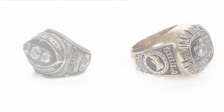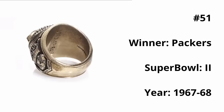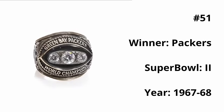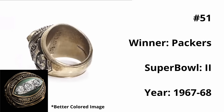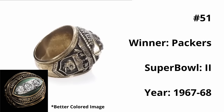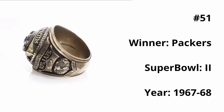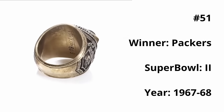At 51, we have the Packers Super Bowl II ring. I really enjoy the rustic design — the font and detailing on the outside border look amazing. I love the dark green color in the background, as well as the three diamonds in the center representing the three Packers championships in a row: the year before the first Super Bowl and Super Bowls I and II.